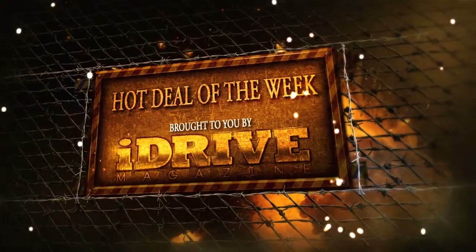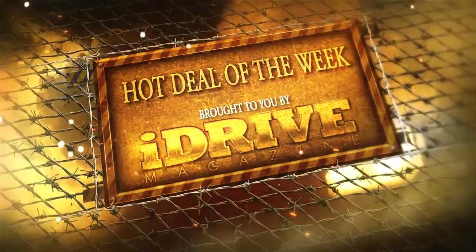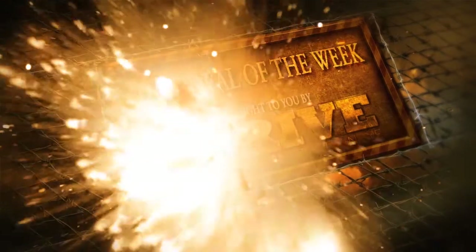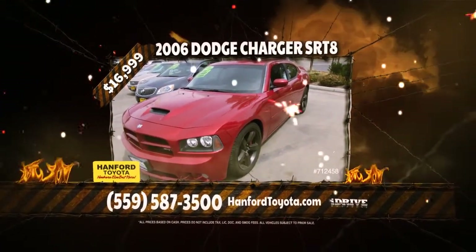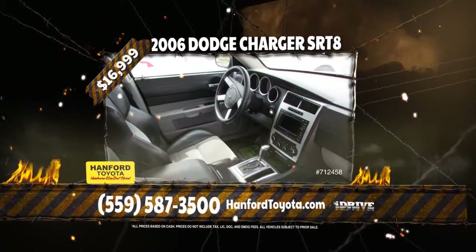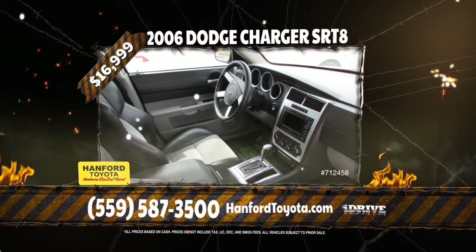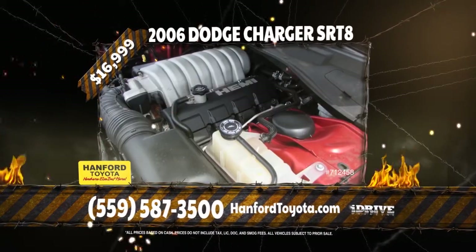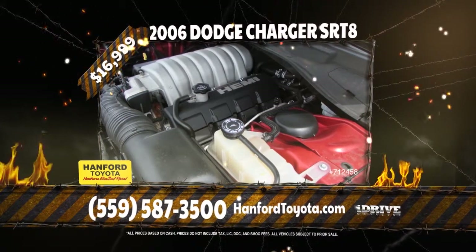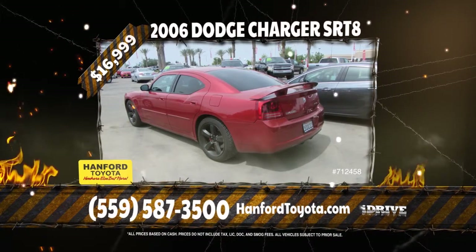Hot Deal of the Week, brought to you by iDrive Magazine. This week's hot deal is this 2006 Dodge Charger SRT8. It comes equipped with a V8 6.1L engine, automatic transmission, full power options, multi-disc premium sound CD system, navigation, leather interior, moon roof, rear spoiler, and premium 19-inch wheels. This is a lot of car for $16,999.